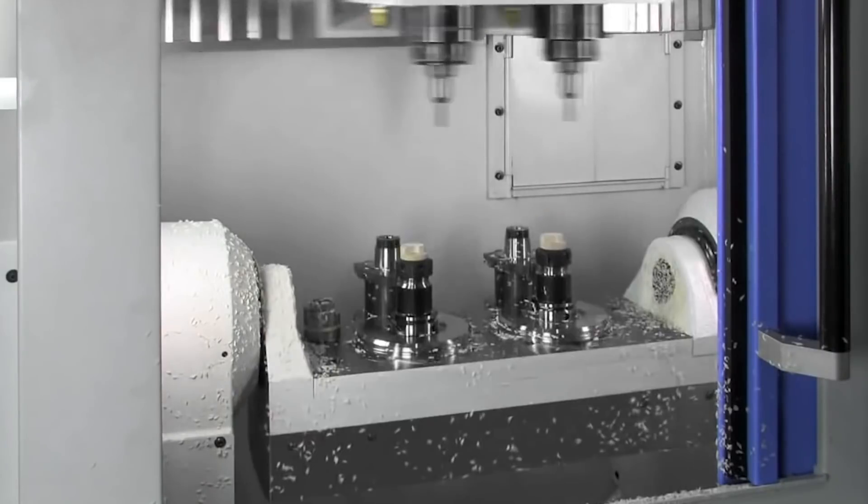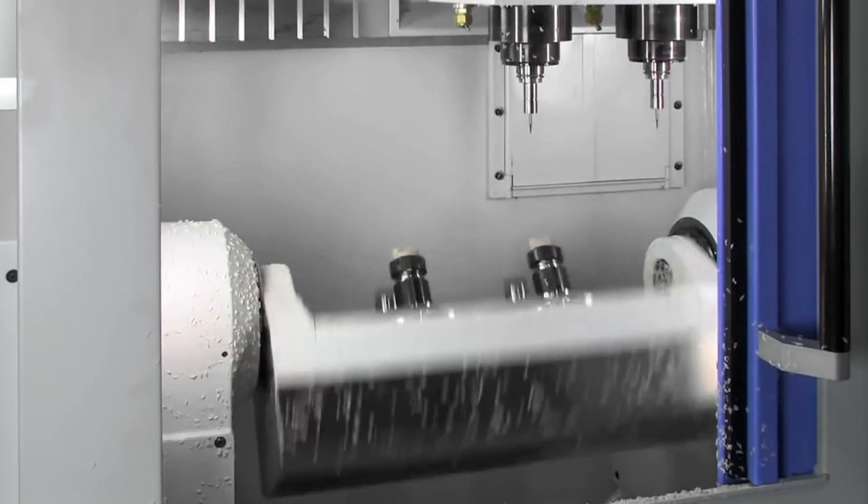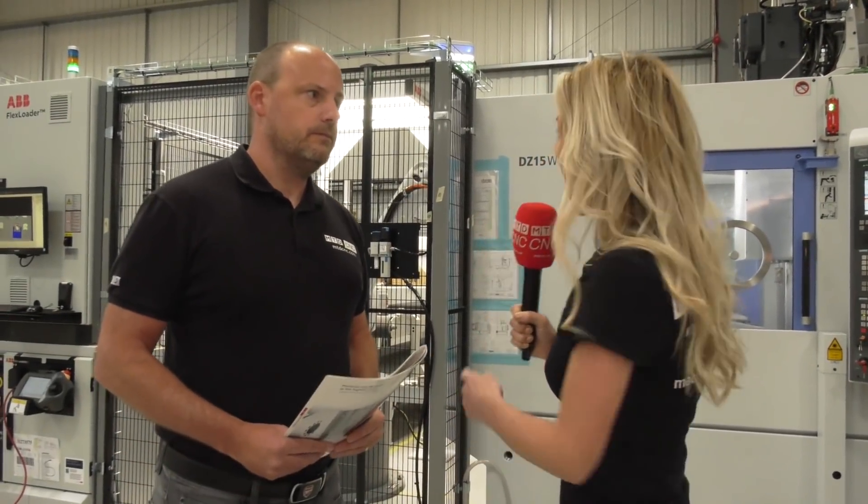The whole point of this is to keep maximum efficiency with no downtime. While the machine is machining on the first pallet, the robot is loading the second pallet with another two parts, so once the first ones are finished the pallet rotates and you're machining the second component — no downtime.